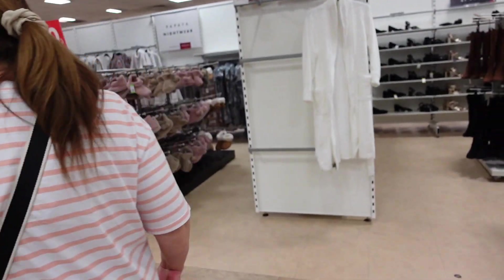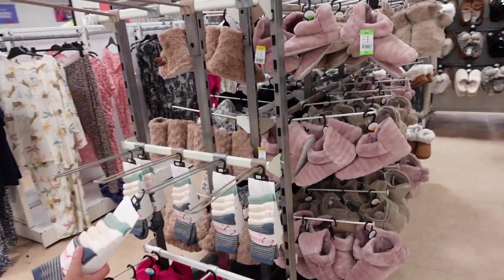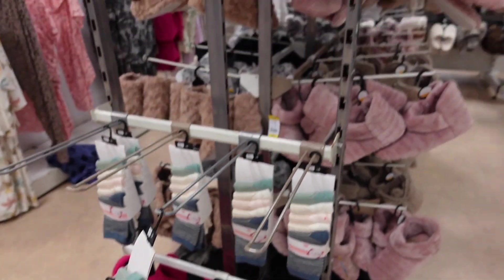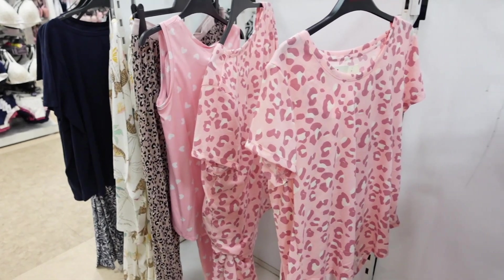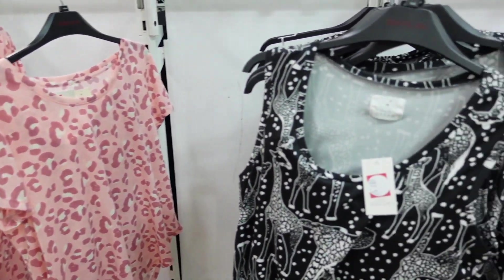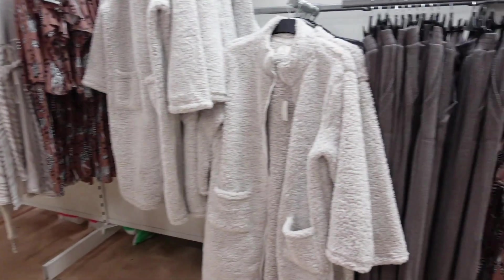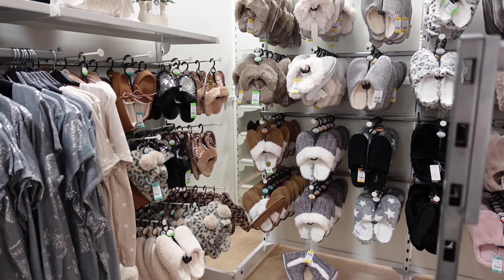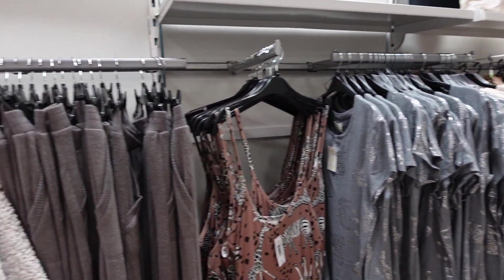There's a sale on pajamas - wow! And a sale on slippers. I just bought slippers the other day - these are three pounds. That's brilliant - up to 50% off! They're warm as well - really warm.